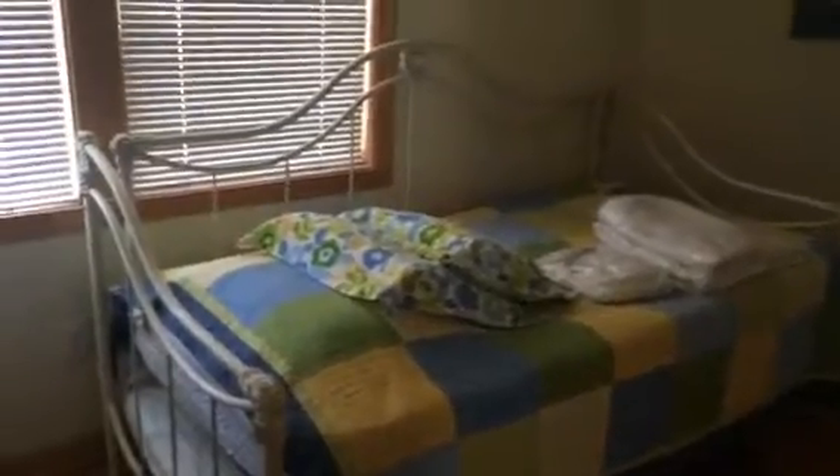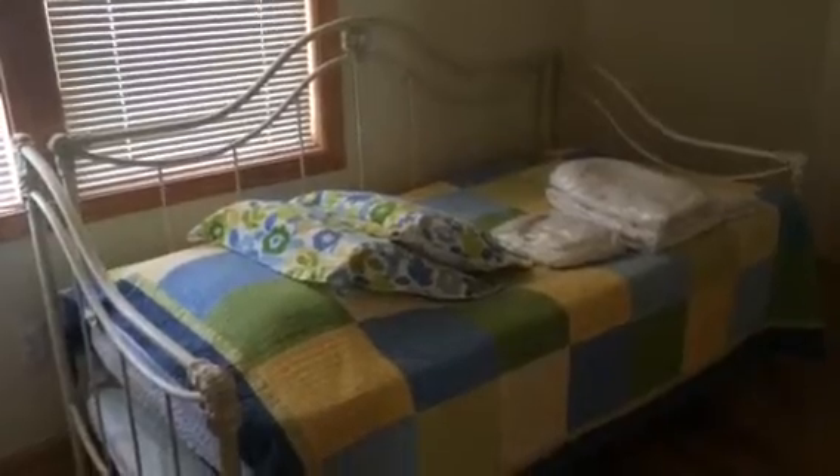This is a pretty small bedroom — it has a day bed in it right now with a trundle underneath. You could possibly put a set of bunk beds in here, or maybe a duo bunk with two on the bottom sleeping one on top. As far as bedrooms go, this one is definitely on the small side. You can see the hardwoods — they're throughout the house and they're really, really pretty.